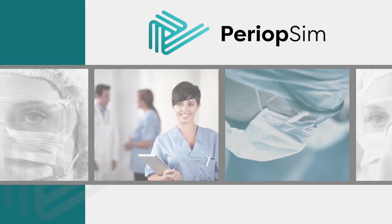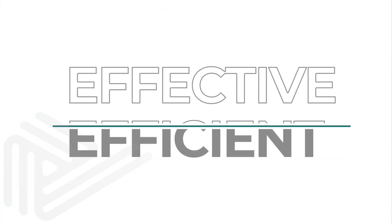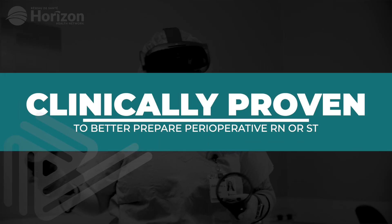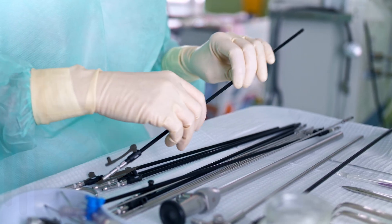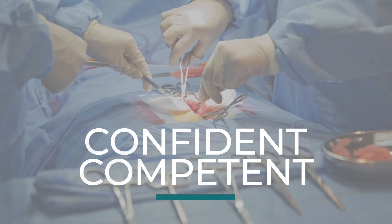surgeons, nurses, surgical technologists, and clinical educators to bring you a more effective and efficient training solution. PeriOpSim is clinically proven to better prepare perioperative nurses and surgical technologists for clinical practice, and gives experienced healthcare staff a reliable way to keep skills up to date so they can remain confident and competent during surgery.